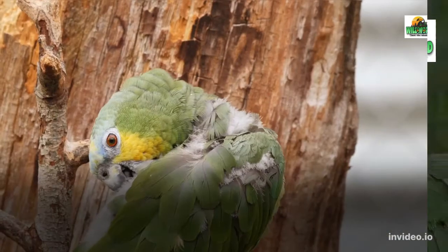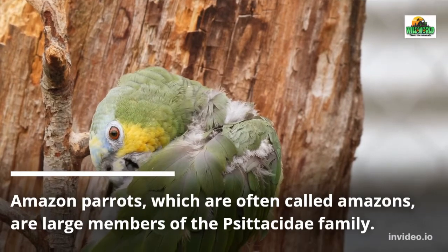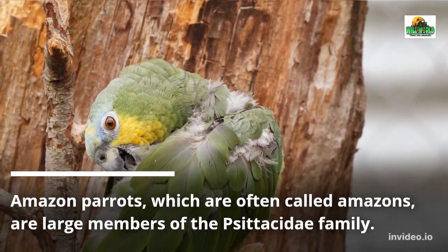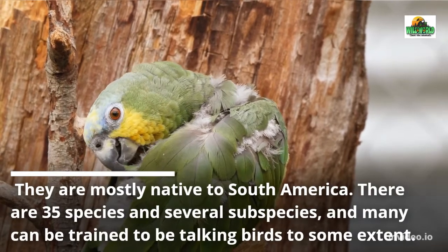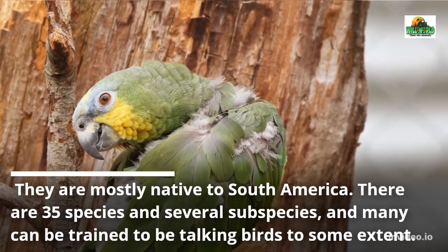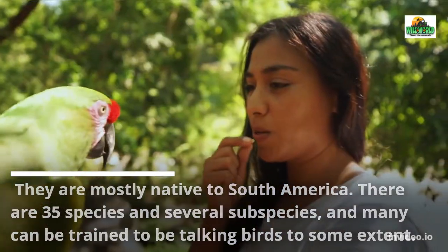Amazon parrots, which are often called Amazons, are large members of the Psittacidae family. They are mostly native to South America. There are 35 species and several subspecies, and many can be trained to be talking birds to some extent.